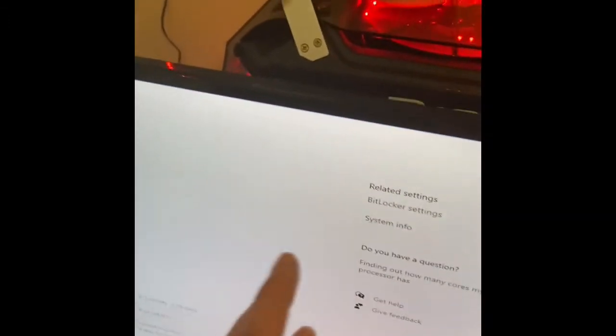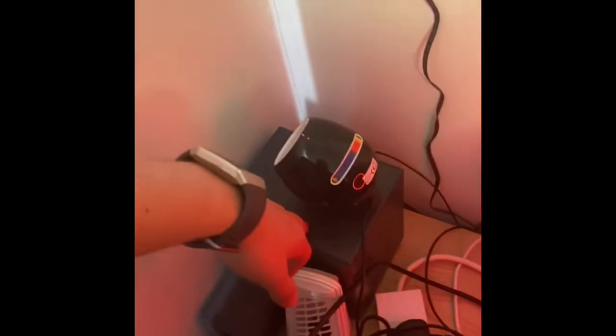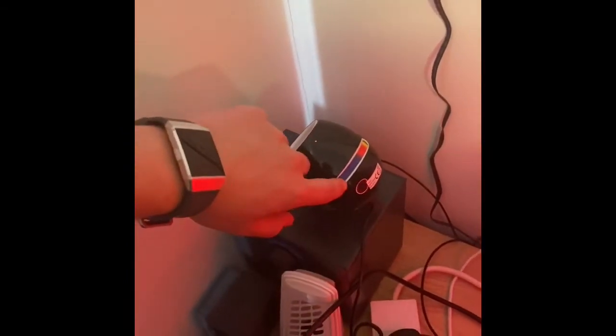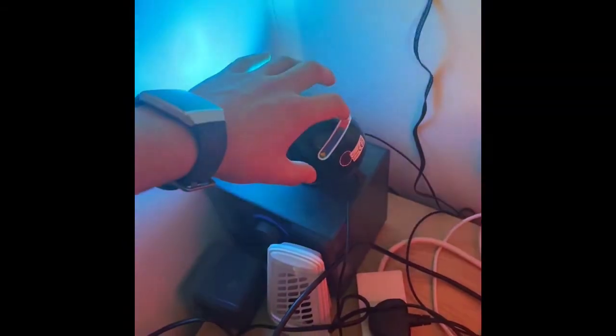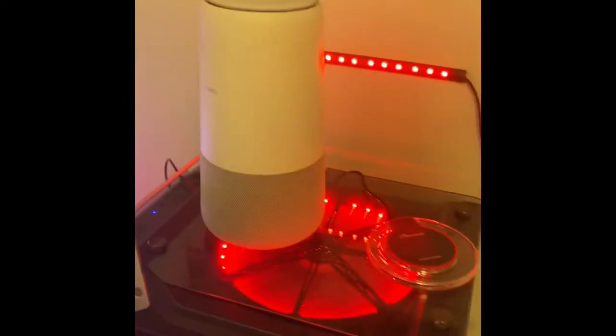I use this as my entertainment screen, so that's why it's here — it's literally opposite my bed. Behind it I've got a subwoofer, a light to light up the wall, and then I've got my Wi-Fi. This Wi-Fi runs everything from my phone to my iPad to my Xbox and my computer itself.